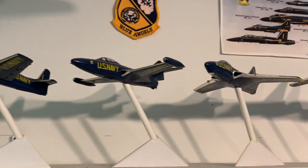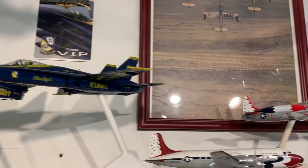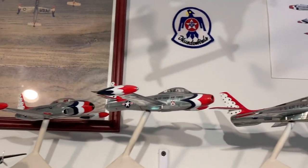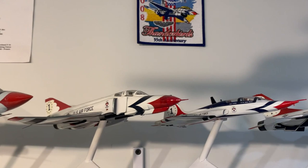This is part two of my before YouTube build video of the history of the Blue Angels and history of the Thunderbirds in 1-72, and I show each model on the turntable with the history behind it.